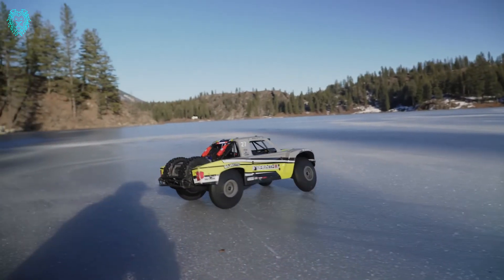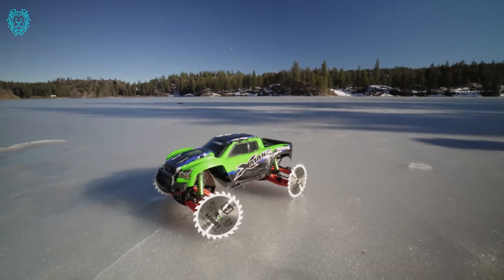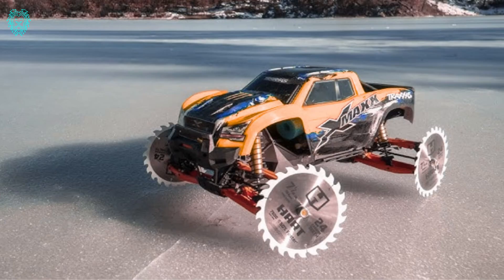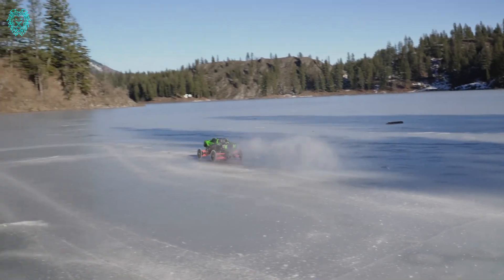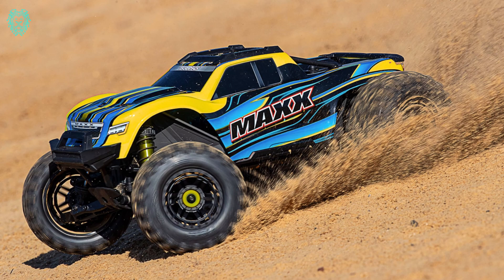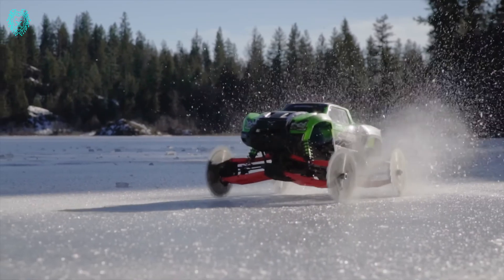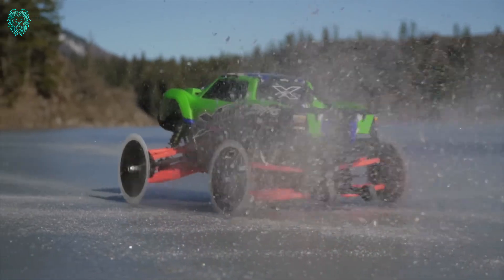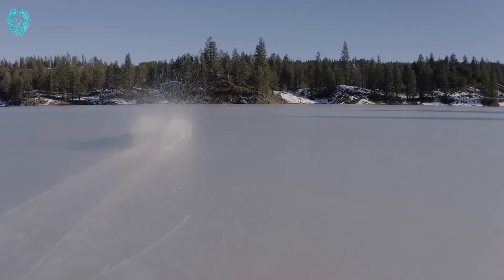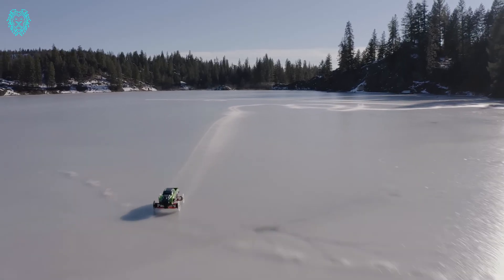Ever wondered if the Traxxas X-Max 8S could handle a frozen lake? We equip it with saw blades for an epic adventure on the icy terrain. Saw blades are firmly in place with a washer and lock nut — though a quick heads up, this isn't a home experiment and it's not carpet-friendly. The X-Max, armed with saw blades, turns into a powerhouse, effortlessly slicing through the ice — a jaw-dropping display of strength and toughness.